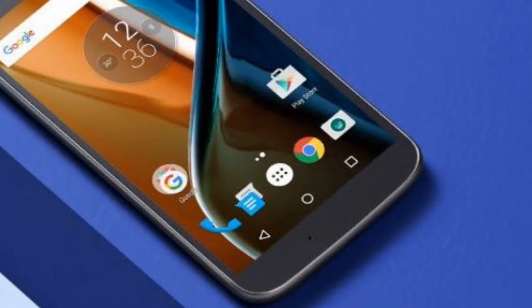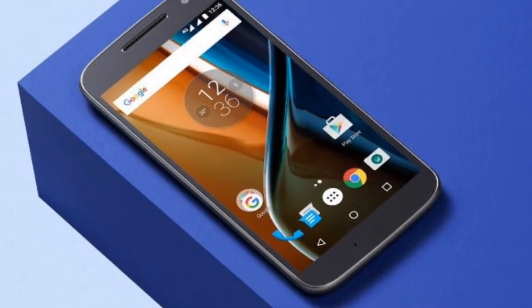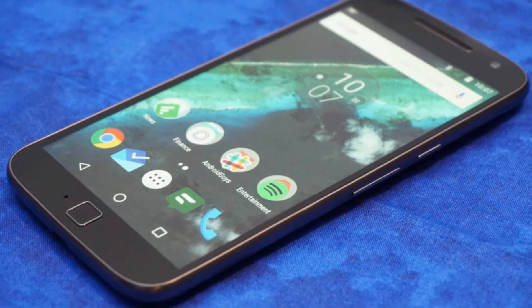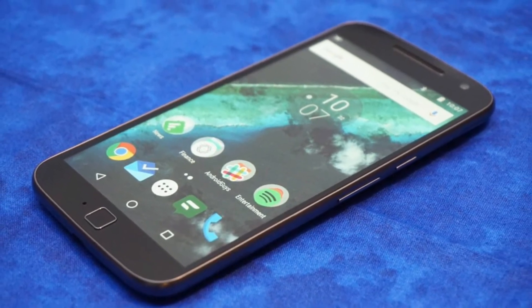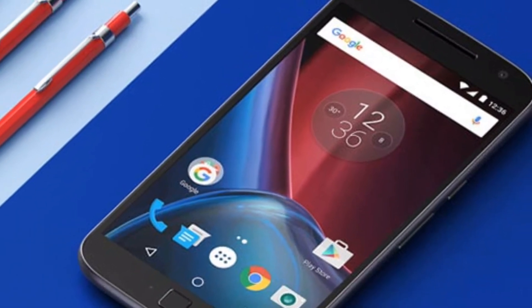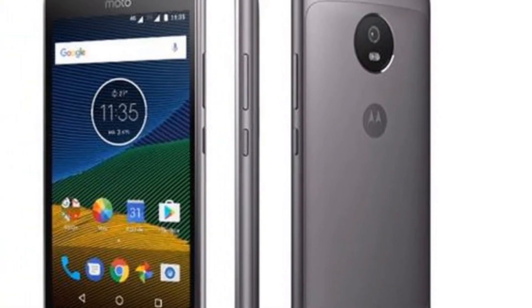On the software front, the phone will run on Android 7.0 Nougat out of the box and the device is armed with a 2800mAh battery that has fast charging capabilities. Although not much is known about the price of the Moto G5, it is expected to be below Rs. 10,000. This is because currently its two competitors, the Redmi 3S Prime and Lenovo K6 Power, are available at similar price points.